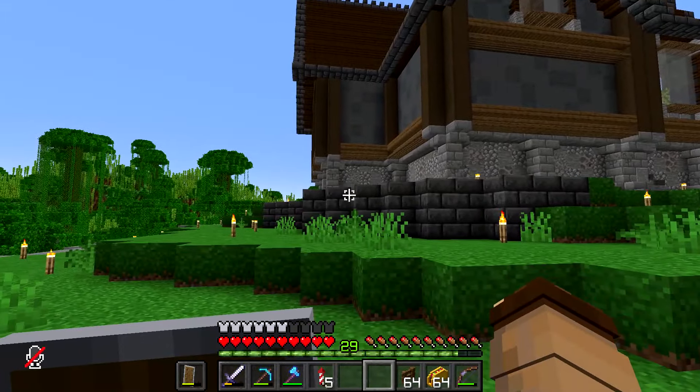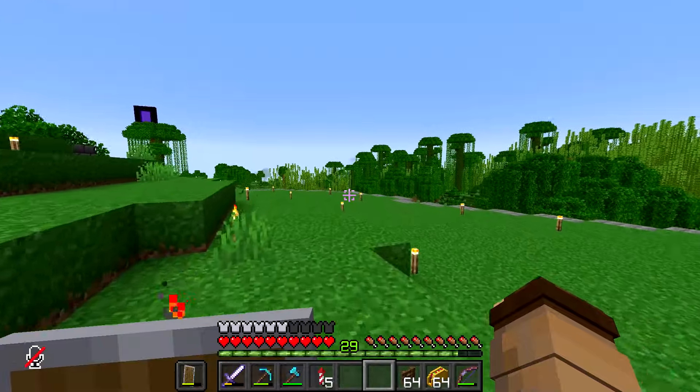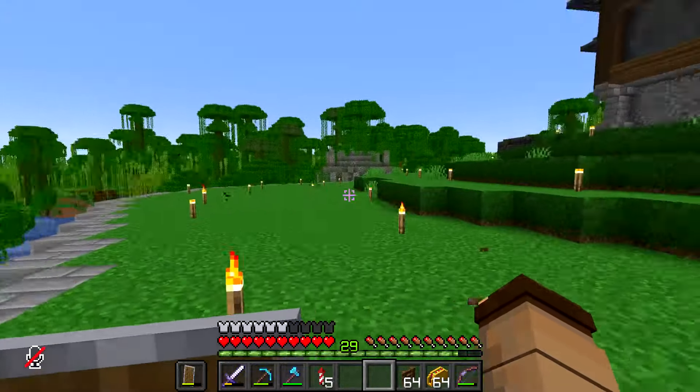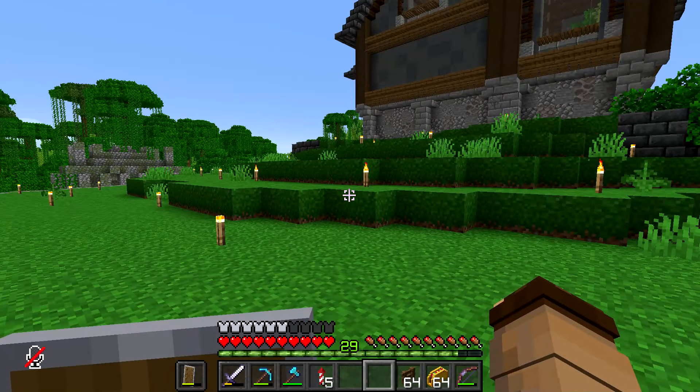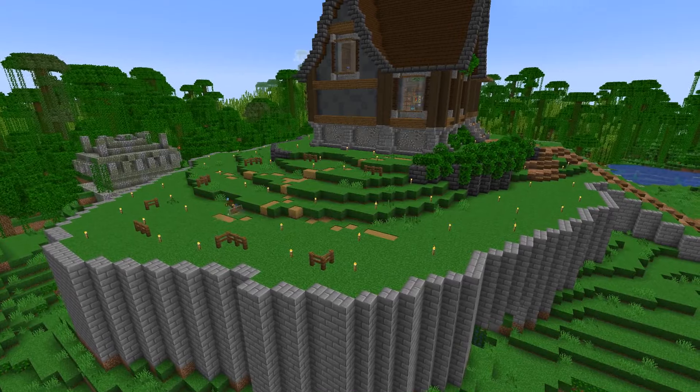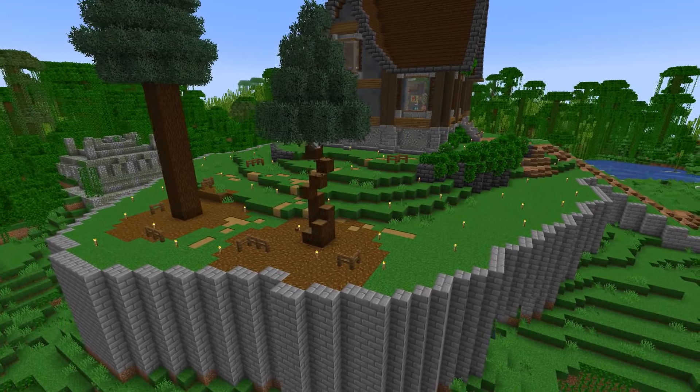I'm going to work on the melon patch. I keep wanting to say pumpkin patch, but yeah, we're in a jungle - there were melons here, so we're going to keep with the melons.